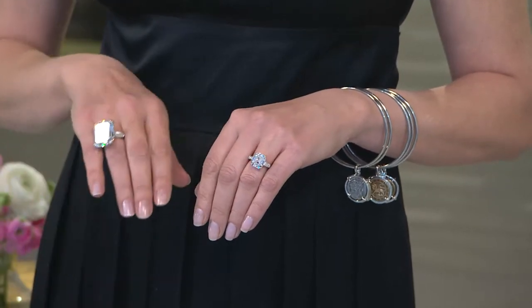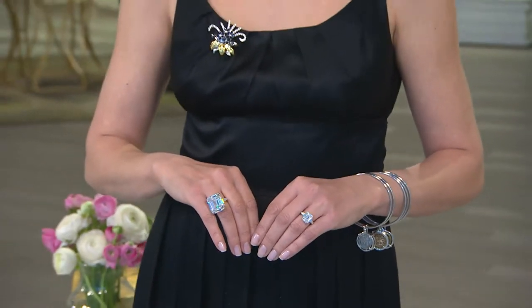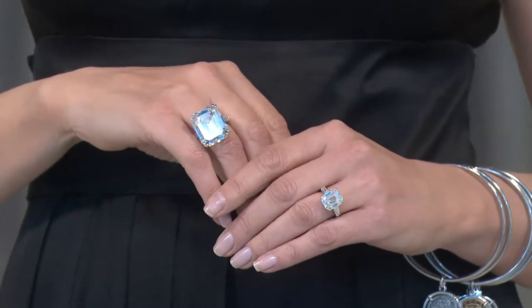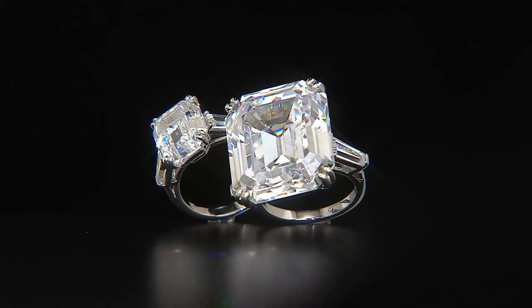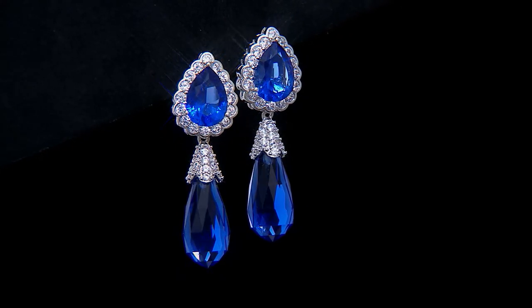Hold your hands together for a moment — that gives you an idea of the difference between the 33-carat one at $140 and the 7.2-carat one at $60. I could honestly see a woman owning both — the big one for special occasions, the 7-carat for everyday. Even a 7-carat Asscher-cut diamond would cost you tens of thousands. One tip: because the big one is so large, order a half size or full size down so it doesn't flop. If you're between sizes, go down.